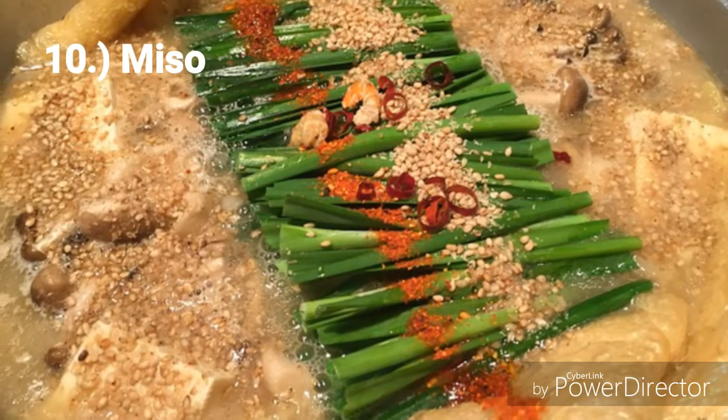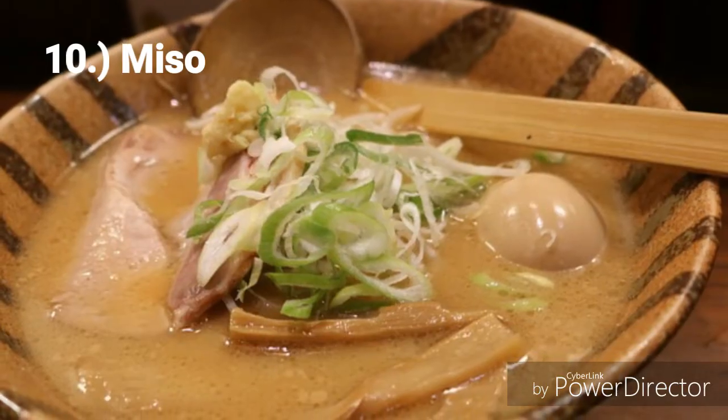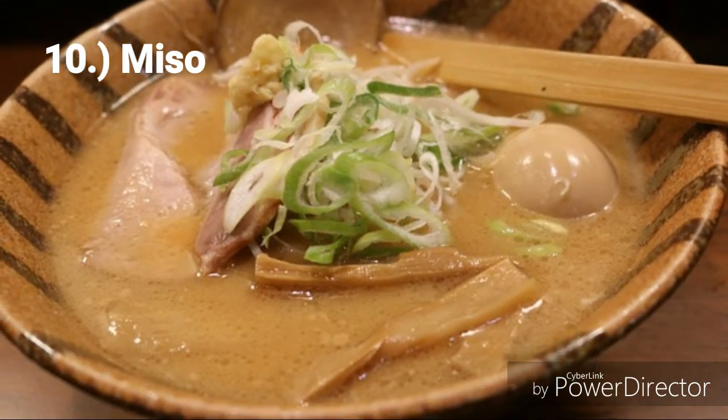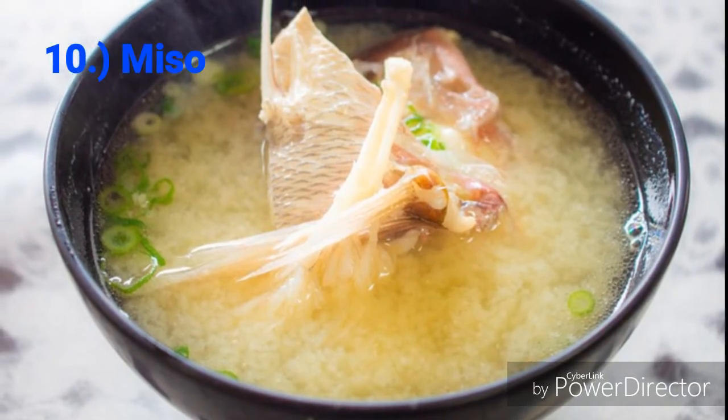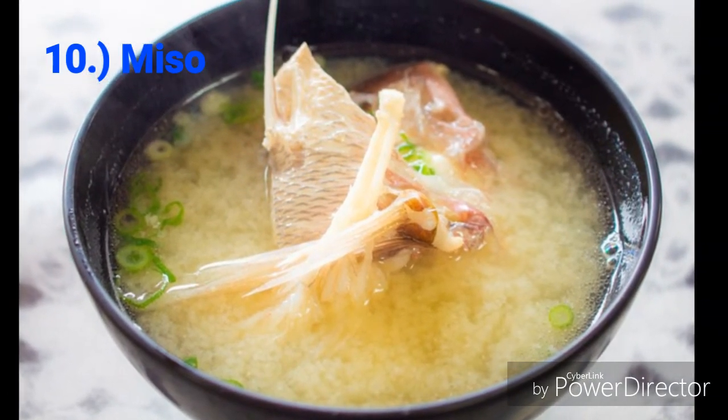And number 10: Miso. If you love soup dishes, how about trying the ones with miso? Because it helps you maintain good gut health for physical and mental wellness. It also has vitamin K for wound healing and bone health, and folic acid to maintain healthy cells.